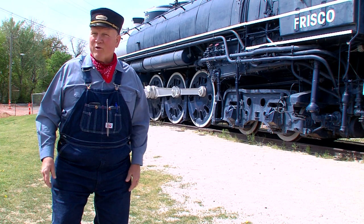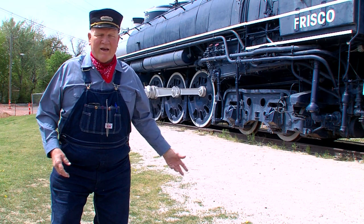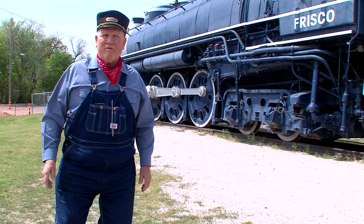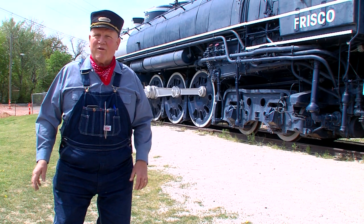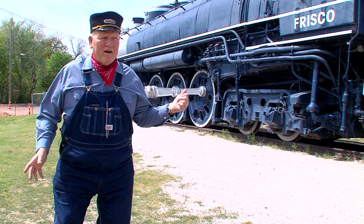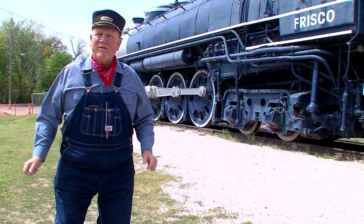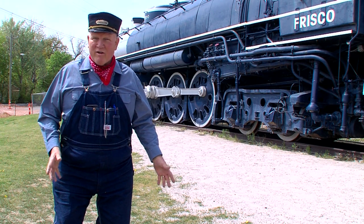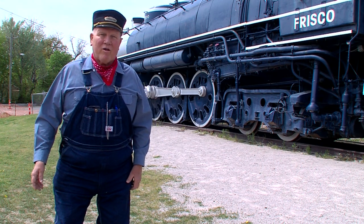It did this for the first five years, 1942 to late 1947. In 1948, the Frisco Railroad, along with other railroads, were converting their motive power from steam to diesel-electric. This engine, along with most all the others, was demoted to pull freight trains, and then eventually, like in 1950, this one was mothballed.